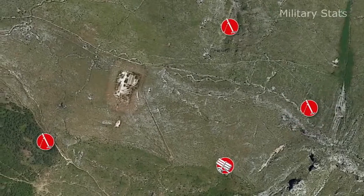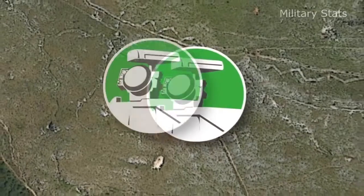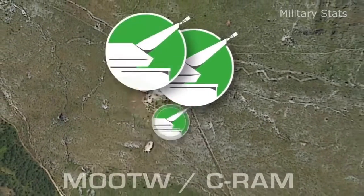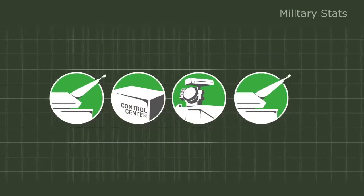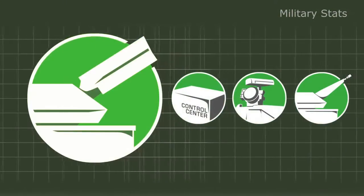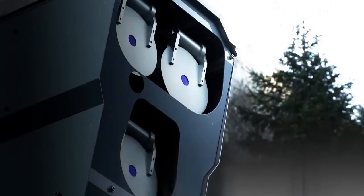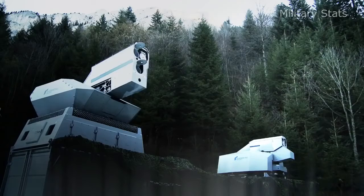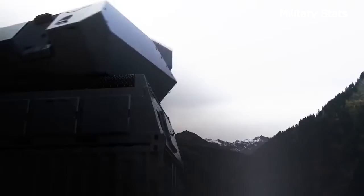The situation: constant threat of surprise mortar or rocket attacks by insurgents in the region. Your means: an Oerlikon SkyShield moto C-RAM camp protection system with added laser effectors. With very few alterations, Rheinmetall Defense can convert its fielded C-RAM revolver guns into laser effectors that seamlessly integrate into the existing camp protection system. These new laser effectors are highly effective versus RAM and LSS targets and are very economical in terms of logistic costs.